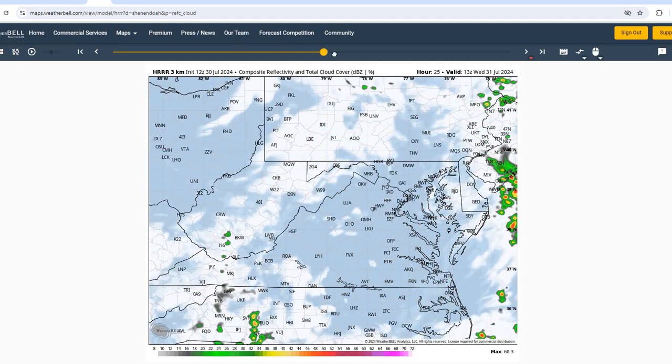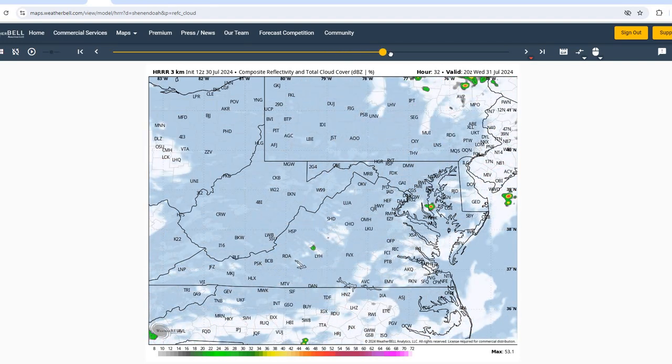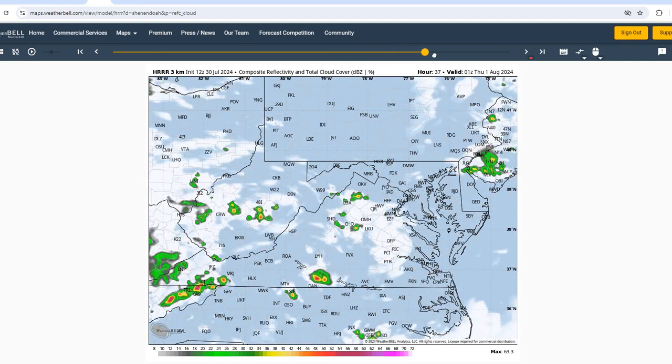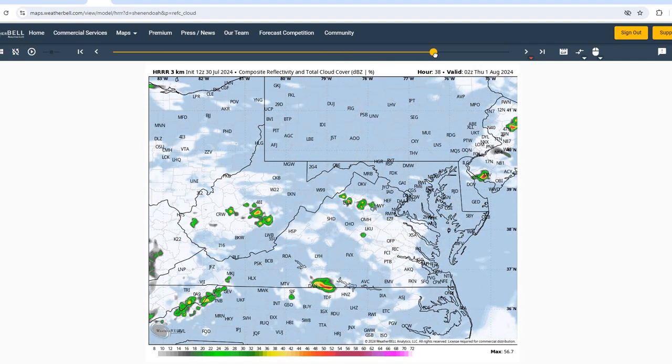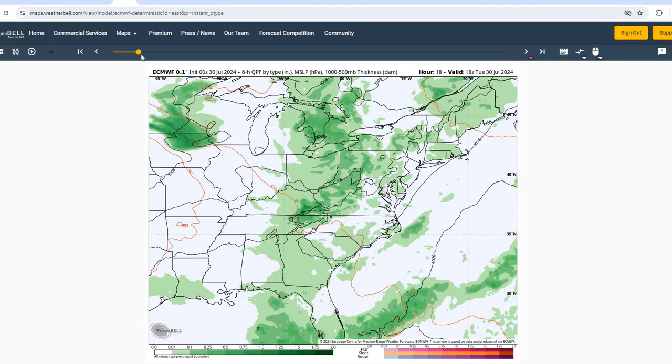Then into Wednesday afternoon, we're going to see that activity move off the coast. We'll just see some hot and humid conditions across the region. Not going to see much in the way of chances of showers or thunderstorms Wednesday afternoon into Wednesday evening. And then for Thursday, we'll see once again a hot day setting up across the region with temperatures rising into the 90s and heat index values over 100 degrees.